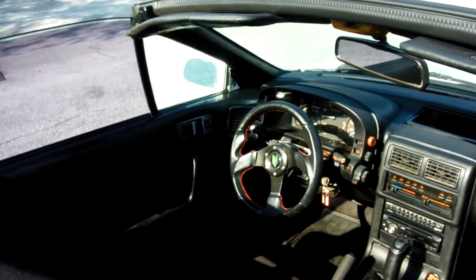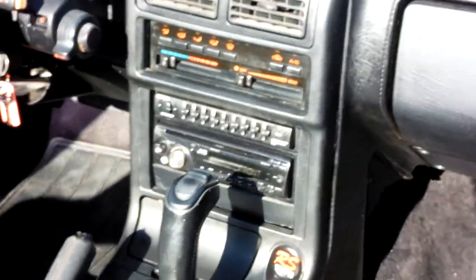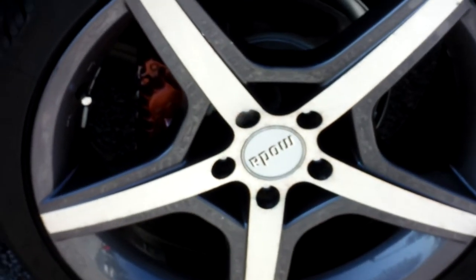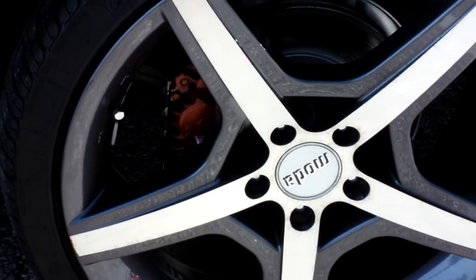Let's go in and take a look at the interior. First thing you notice is the racing steering wheel, automatic, CD player. The seats are pretty clean — it's not perfect, but you've got very comfortable and supportive racing seats. The 19-inch rims are Moda, and there are new brake pads and rotors up front.